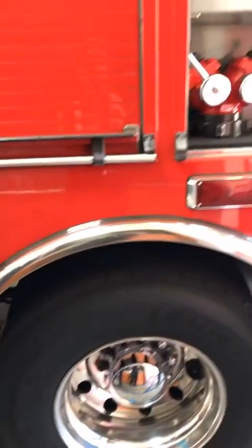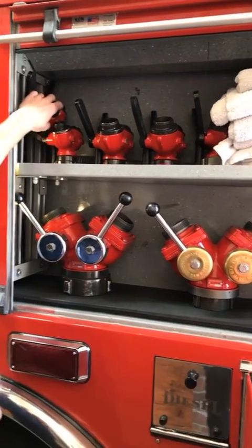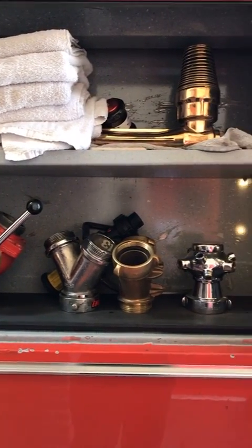As we work our way back, we have more fittings back here of all different sizes and shapes for making different connections — turning one hose line into two, or two hose lines back into one.